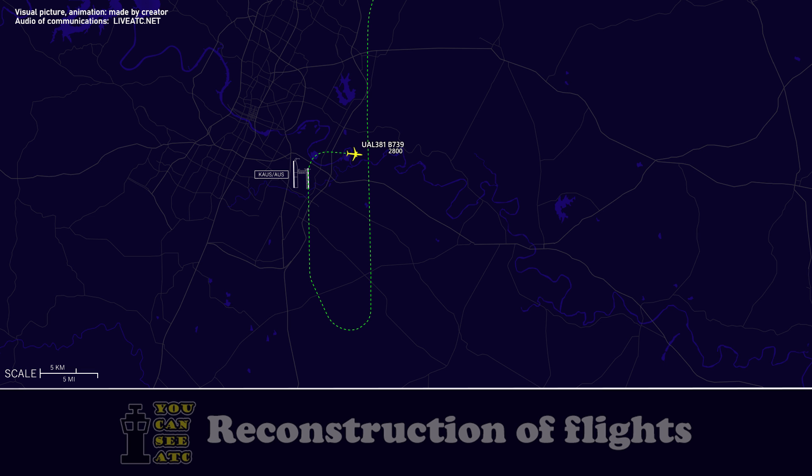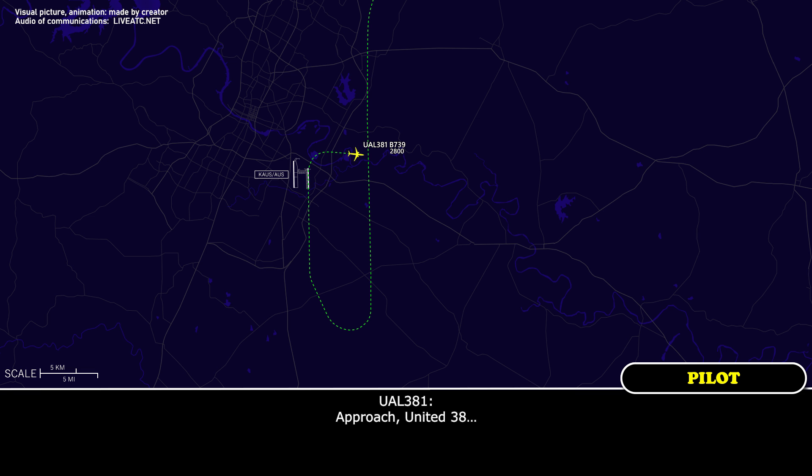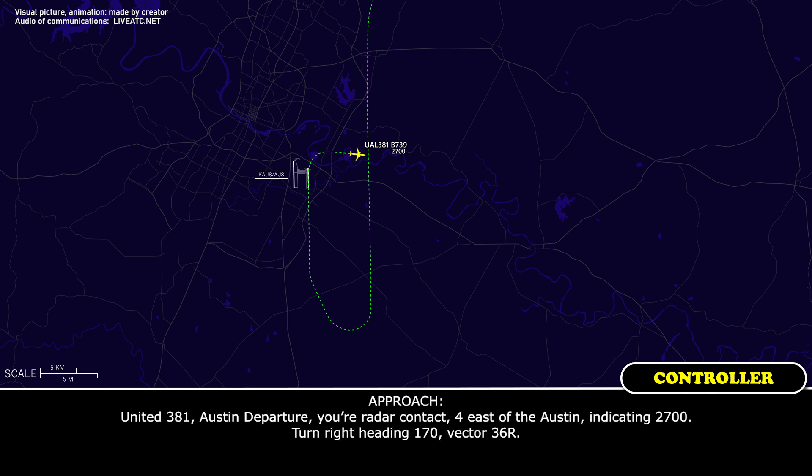United 381, I'll see you. Approach, United 381, Austin departure, radar contact, 4 miles east of Austin, indicating 2,700.